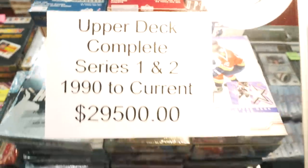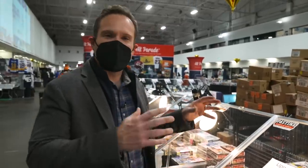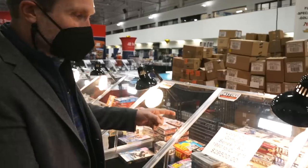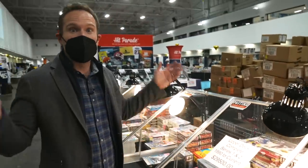If you're into ripping wax, this is your dream — every single box of Upper Deck Series 1 and 2 hockey from 1990 all the way through to this year. That's over 30 years of Upper Deck Series 1 and 2 boxes, and every single one of them can be yours right now for just a little under $30,000. What a rip party that would be.